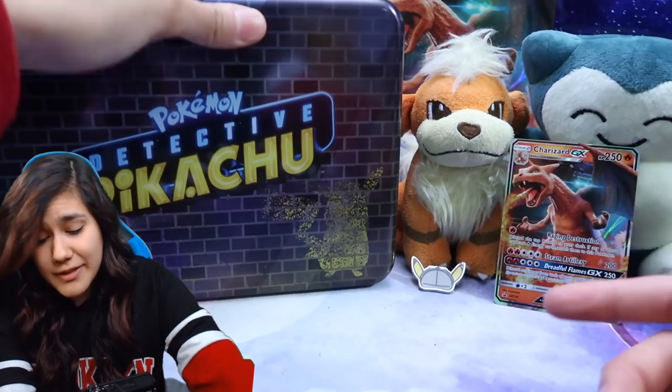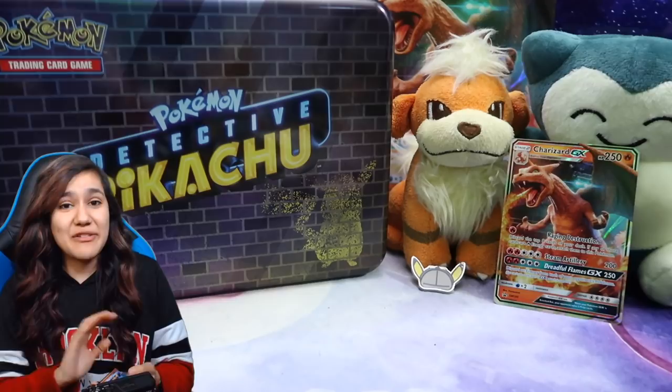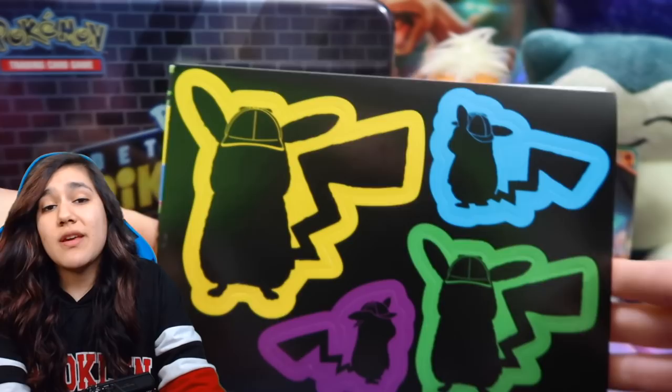Also, if you guys missed our recent unboxing, Officer McNasty went and picked up this as well as the Charizard GX case file, and man oh man, did we have a hoot and a half filming that video. So guys, check that one out if you did miss it — it was seriously like I was sweating in the store, people kept looking at me funny. All I wanted to do was get my Detective Pikachu stuff. But here are some of the cool things that you get inside of this collector's chest.